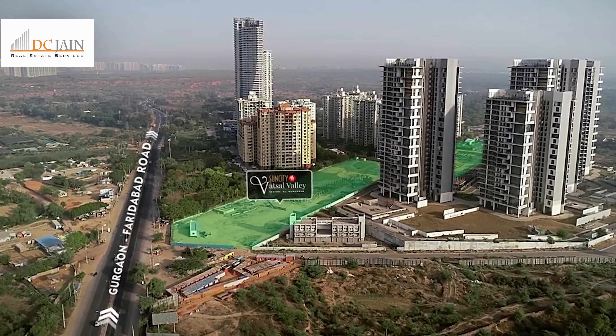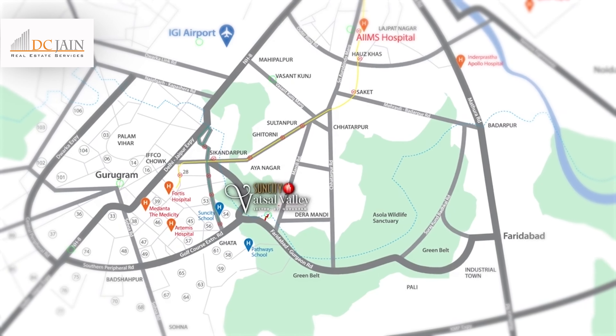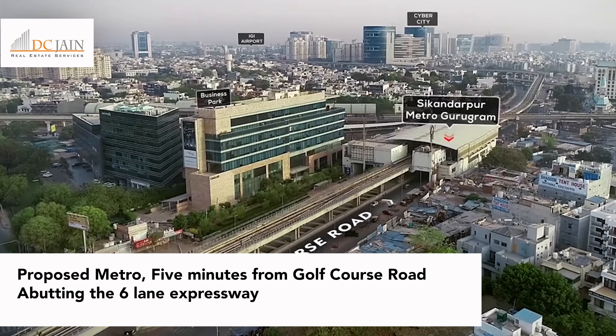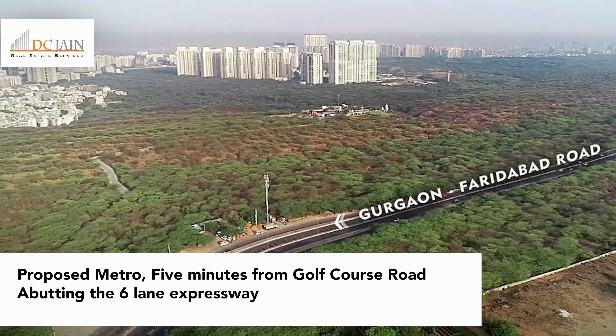Residents can reach Chasola Wildlife Sanctuary, South Delhi and Faridabad from Sun City Watsil Valley, Gurugram in 5 to 15 minutes. For ease of connectivity, the project is located nearby DLF Phase 5 Golf Course Road and Rapid Metro Station, Sector 56, Gurugram.